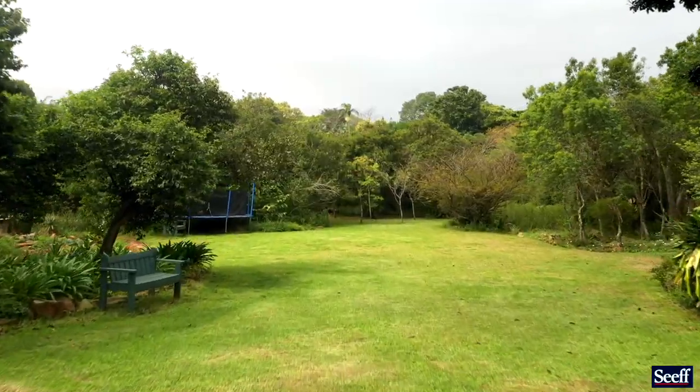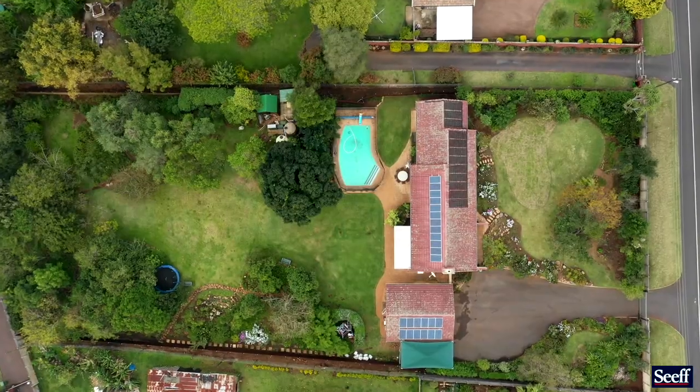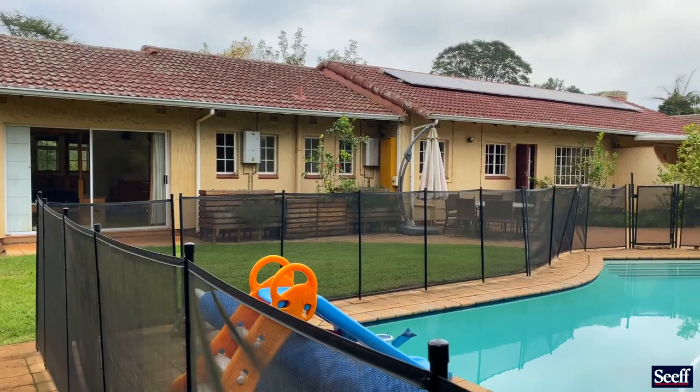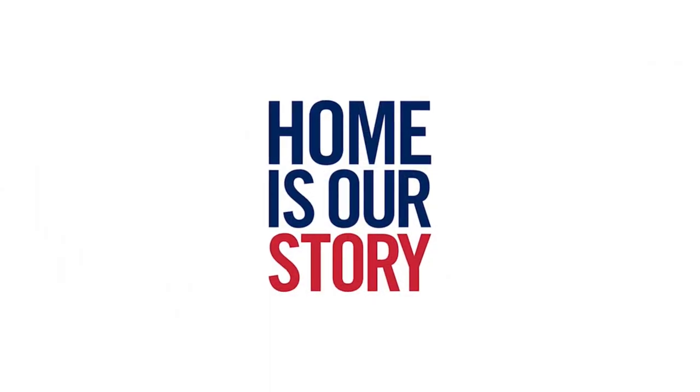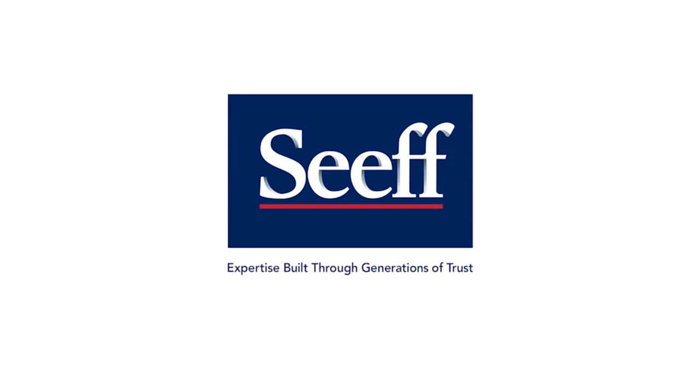For a life where you can live off the grid, give Penny at CEEF a call today.